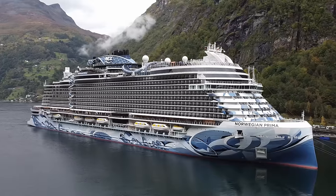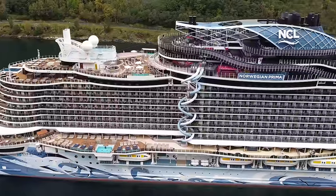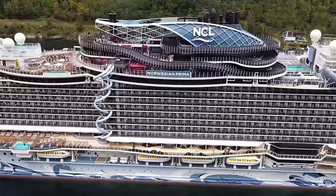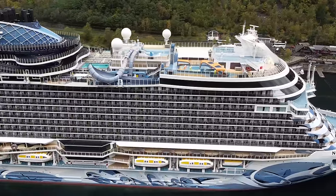Hey everyone, so in this video we are going to take you on a tour of the Norwegian Prima. Just bear in mind as we show you around, this isn't a traditional looking cruise ship — it's certainly different looking to any of the ones we've been on before. But if you embrace that as soon as you step on board and enjoy things that are different, because life would be boring if all cruise ships look the same, I can guarantee you will have a great time, because this really is a wonderful and beautiful ship.